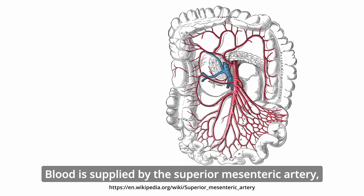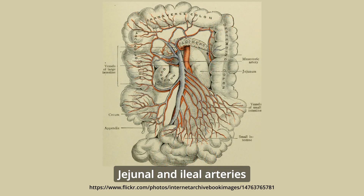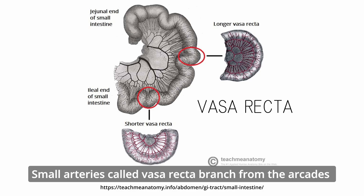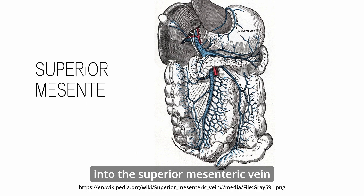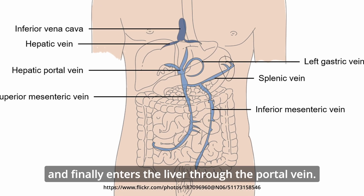Blood is supplied by the superior mesenteric artery, which branches from the abdominal aorta. Jejunal and ileal arteries form an anastomosing network of arcades within the mesentery. Small arteries called vasa recta branch from the arcades and supply blood to the villi and mucosa. Venous blood drains from the small intestine through the superior mesenteric vein into the splenic vein and finally enters the liver through the portal vein.